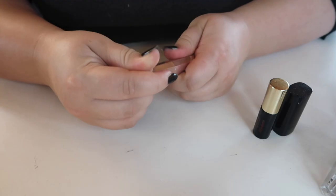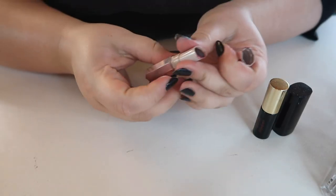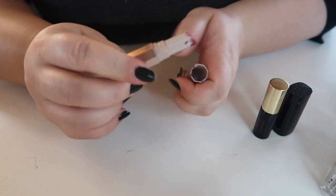This is a mini from Fenty in Griselda — it's actually a beautiful deep berry shade and I love the way it looks. I'm going to keep this one.